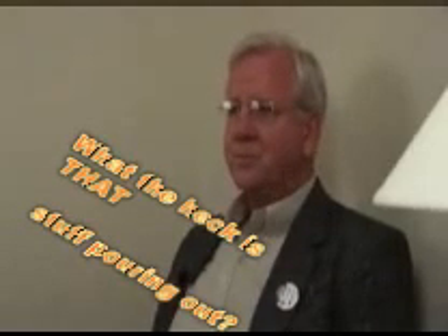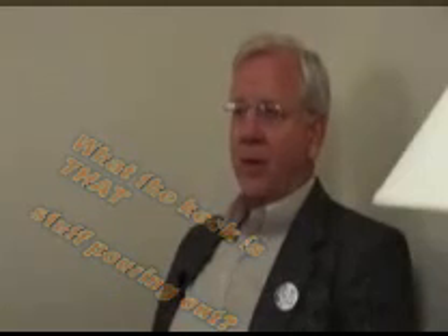My name is Stephen Jones. I'm a professor of physics at Brigham Young University in Provo, Utah. I've written over 40 peer-reviewed articles in scientific journals. I've published in Scientific American, Nature, Physical Review Letters, and so on. I was principal investigator for a number of years for the Department of Energy in the area of muon-catalyzed fusion, sometimes called cold fusion. I'm aware of the scientific method.